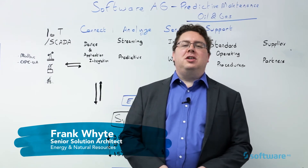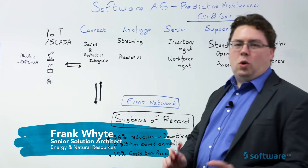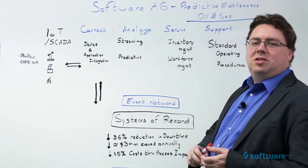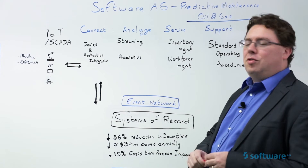Hi, I'm Frank White from Software AG, and I'm here to talk to you today about predictive maintenance in oil and gas. So what is predictive maintenance? Most companies today are doing either run to failure or they're doing scheduled maintenance on their equipment. This is not a very effective way of taking care of your equipment.